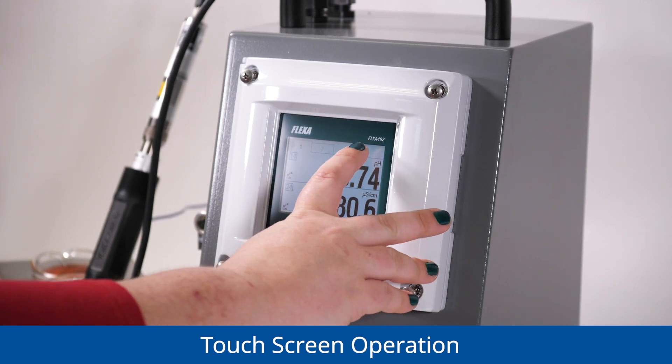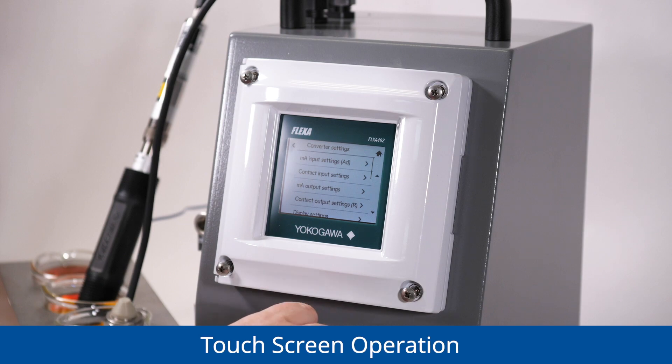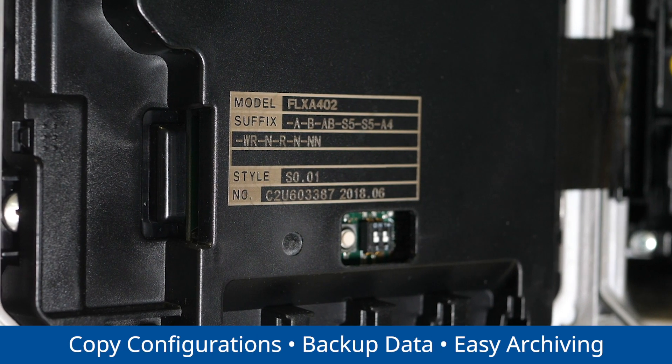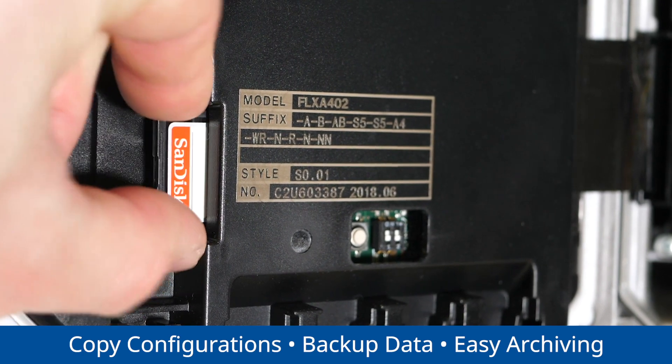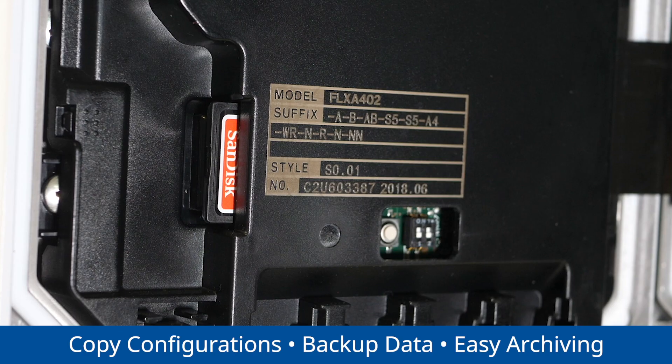In addition, on-screen guidance and touch-screen operation simplify troubleshooting for even the newest technicians. With SD card capabilities, you can copy configurations, reduce setup times, troubleshoot, and back up your data for easy archiving and viewing.